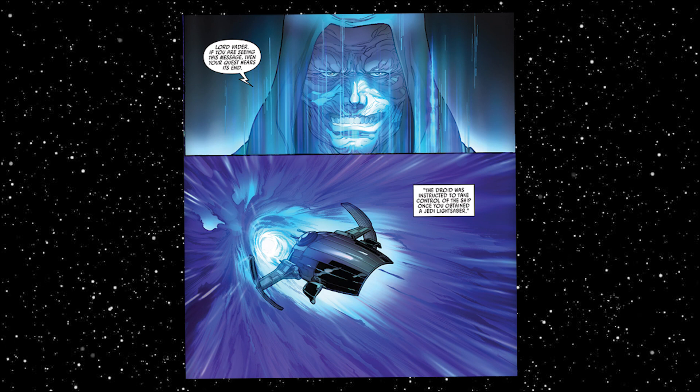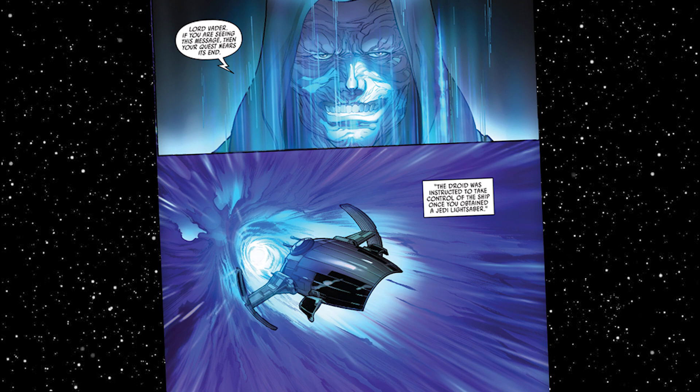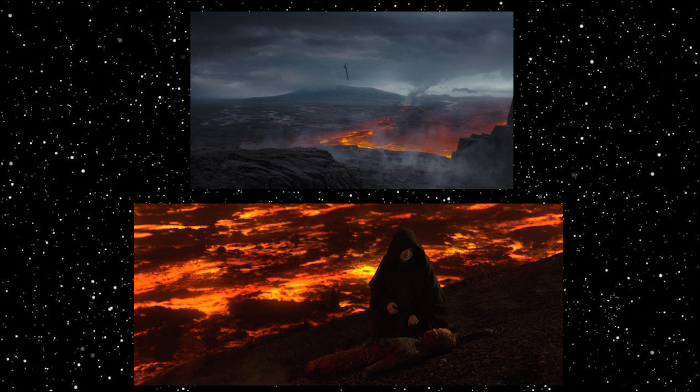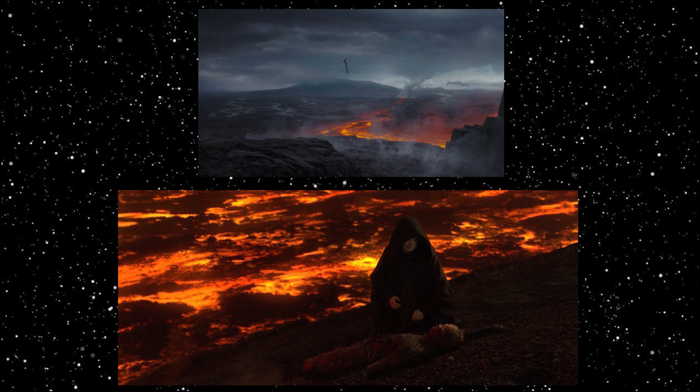Palpatine had instructed some droids to take control of Vader's ship once he obtained his Jedi lightsaber, and to take him to a very special location: Mustafar. His master claimed that Mustafar was a unique place, and that deep beneath its surface was a locus for the dark side of the Force, and that it was there he would reclaim himself. From the sight of his greatest defeat, he would rise strong, unbroken, and powerful.